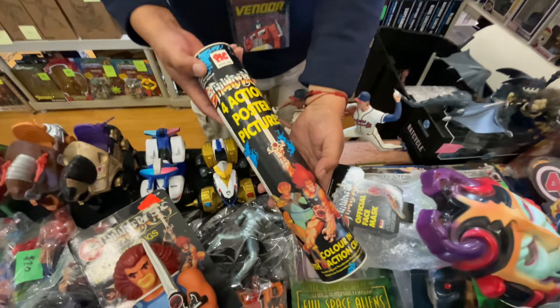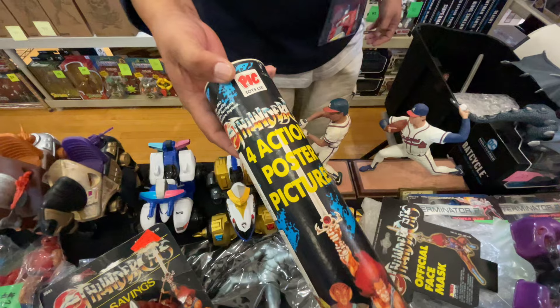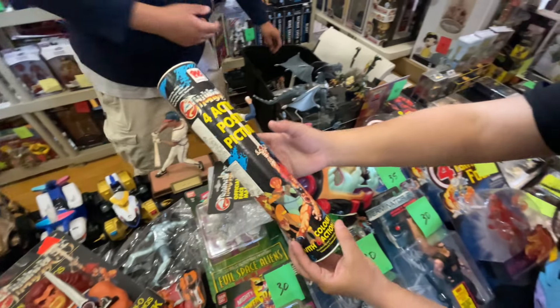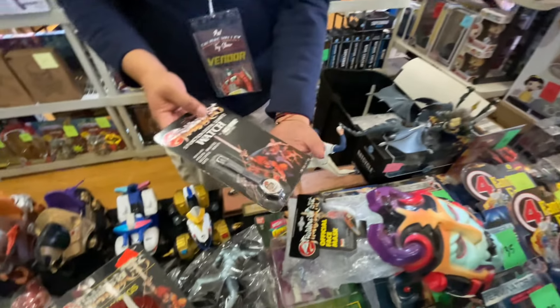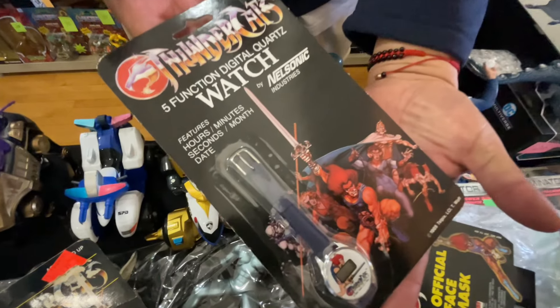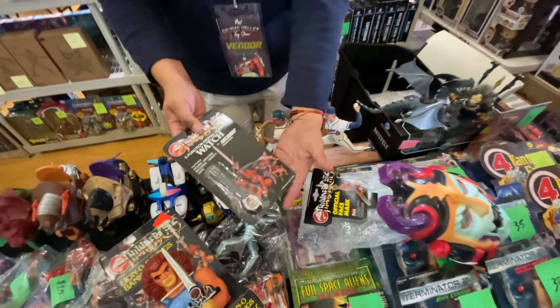It's stuff you never see - not stuff with game boards. Posters? That is so sick.